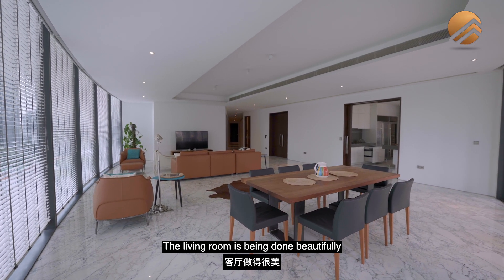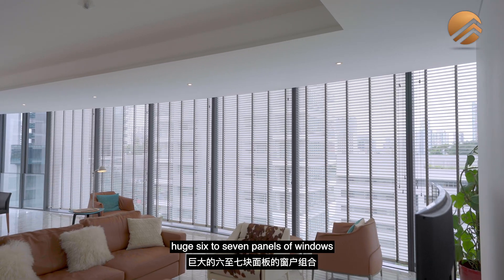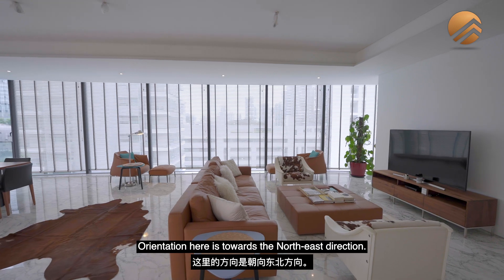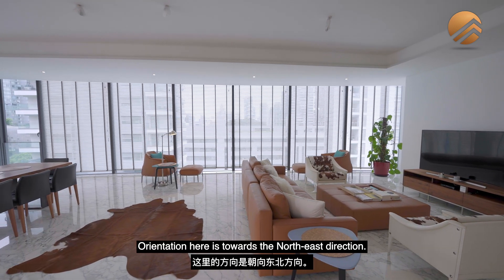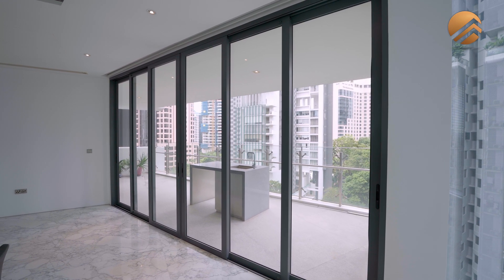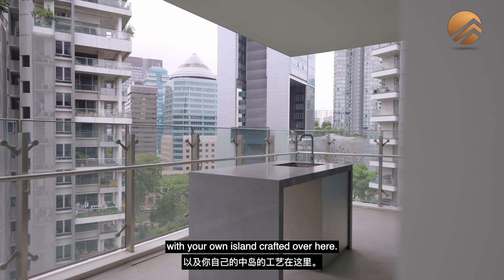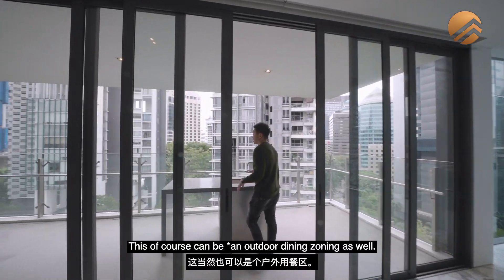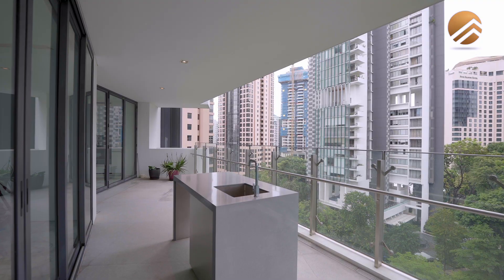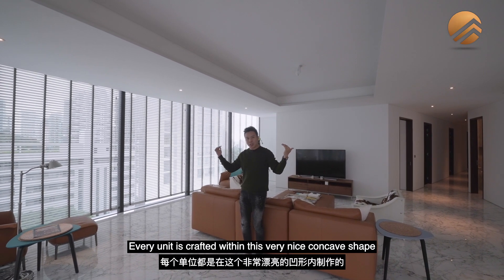The living room is beautifully done with a nice combination of full-length, huge six to seven window panels with a beautiful corner pocket. Orientation here is towards the northeast direction. You have your own private balcony with your own island crafted here, which can serve as an outdoor dining zone as well.